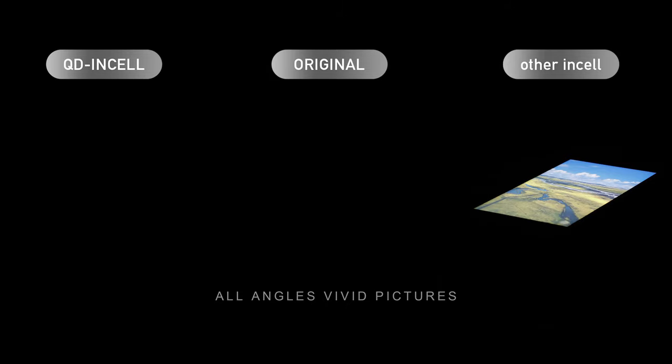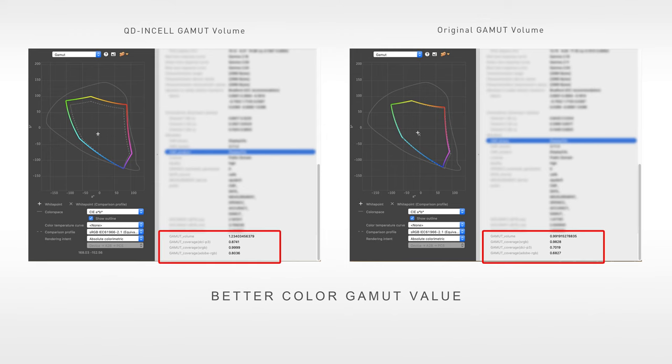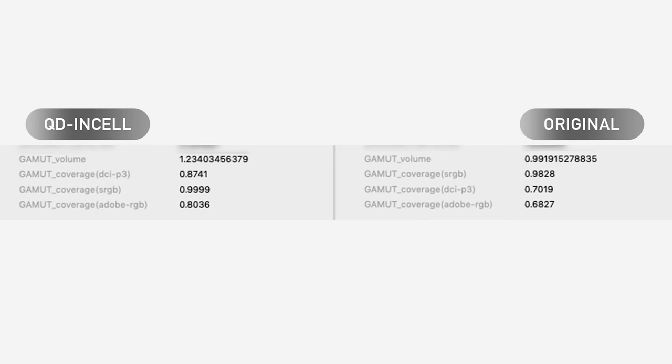QD and Cell is equipped with the newest upgraded polarizers. It displays vivid pictures at all angles, pleasing your eyes in all directions. Better color gamut value — data don't lie. Data is the best judge: it says QD and Cell has better color gamut value than the original.